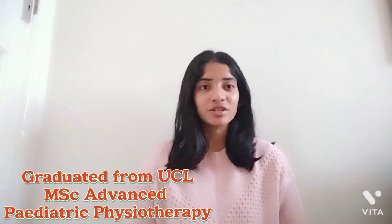Hi all, it's me Nikita again and here I am today with another video for you guys. Just for those of you who have stumbled across my channel recently, I am a band 6 physiotherapist working in the NHS in London, UK, and I am also a recent graduate from the Masters in Advanced Pediatric Physiotherapy course from UCL, that is University College London.